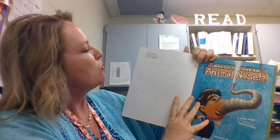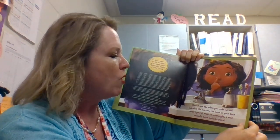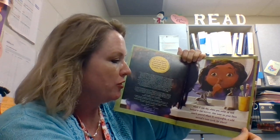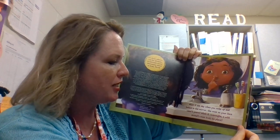It is an AR level book. It's 4.8 and the quiz is 187770. What if one day you woke up and looked in the mirror, the nose on your face wasn't yours? What if overnight a wild animal's nose took its place?